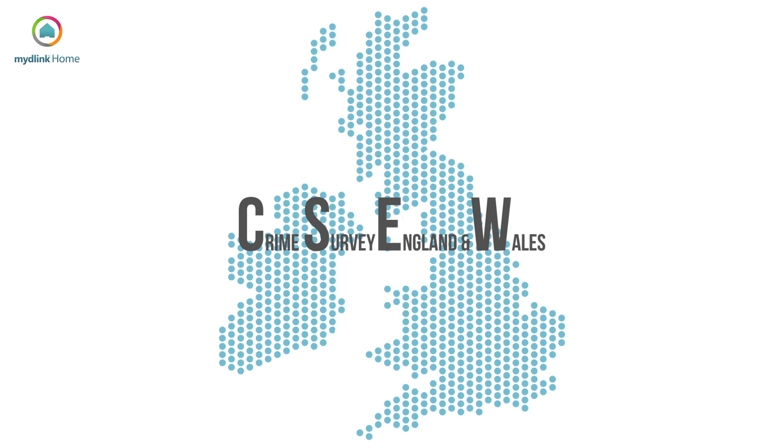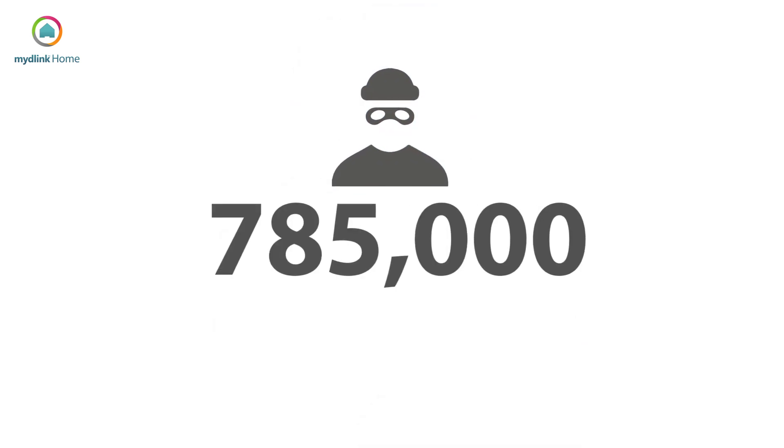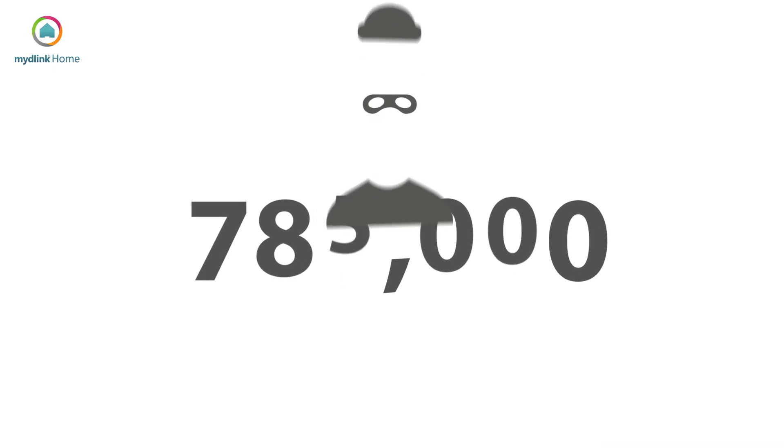Last year, the Crime Survey for England and Wales reported that there was an estimated 785,000 incidents of domestic burglary in the UK, and most were on vulnerable and compromised properties.